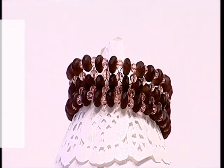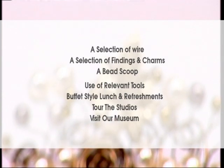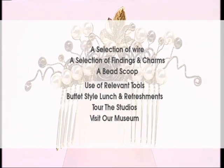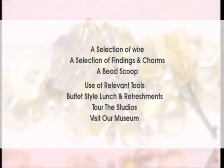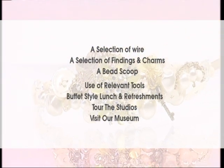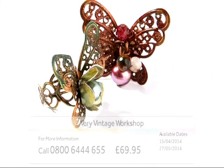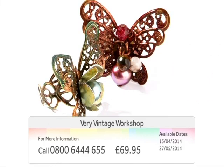The full course includes a selection of wire, a selection of findings and charms, a bead scoop, use of all relevant tools and equipment, a buffet lunch and refreshments, a tour of the studio and a visit to our Gemstone Museum. All of this for just £69.95. Have a blast from the past and take home some amazing designs.